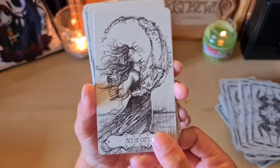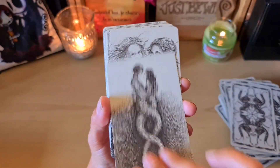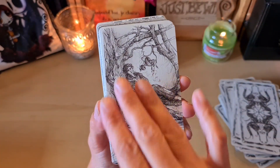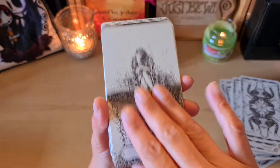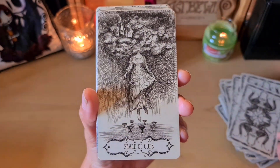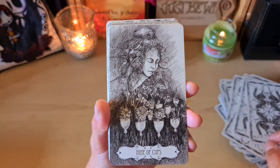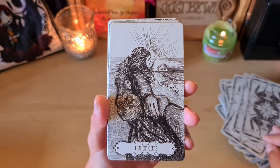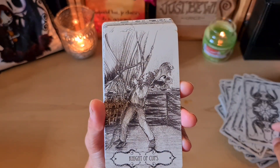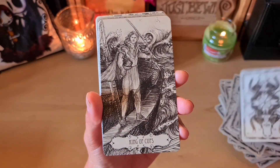The Nine of Wands. Then continuing through the suit — Five, Six, Seven — beautiful cards, the Eight as well. The Nine, Ten, Page, Knight, Queen, and King.